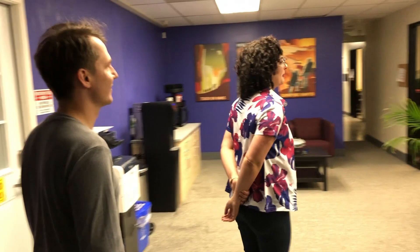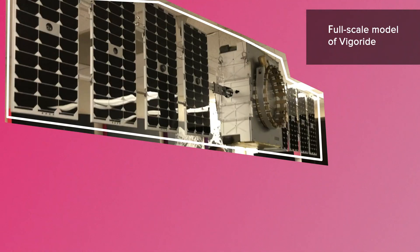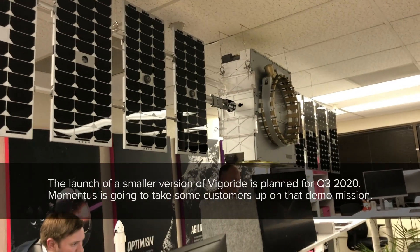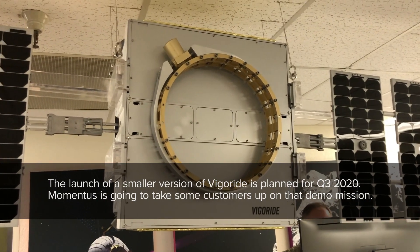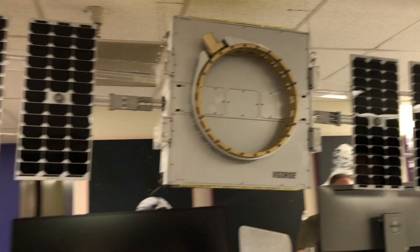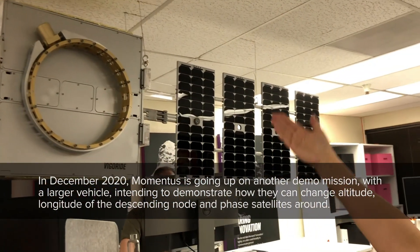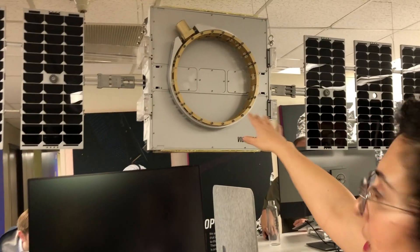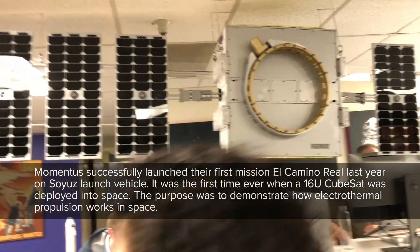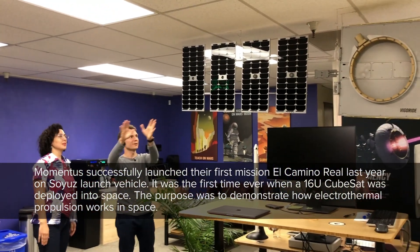What we have here in the entry lobby area is a full-scale model of Vigoride. This is what we're going to fly in our first demo mission in Q3 of this year — it's a one-to-one scale model. On this side we have our deployment mechanism where we connect our customers onto. We can replace that with CubeSat deployers; in the case of our Q3 mission there will be multiple 12U deployers on this platform. We have solar panels deployed, all of our avionics and electronics in the center, and on the two sides we have all of our water tanks. It essentially acts as an interface between the upper stage launch vehicle and the customer payloads.